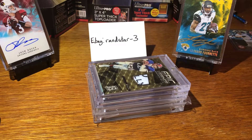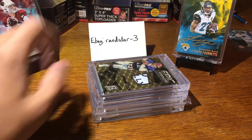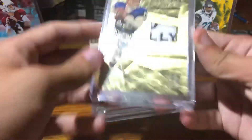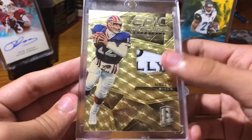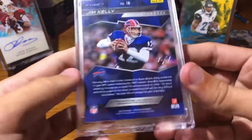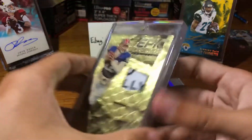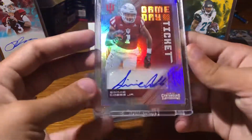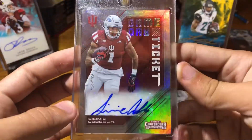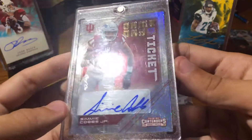The next cards — I don't know what price we're starting them at. I'd say probably $25 for most of these. But the first one is a Super Fractor Jim Kelly, 1 of 1. It will come in the mag — all these will. Next one: Simi Cobbs, 1 of 1, Gameday ticket from Contenders Draft Picks.